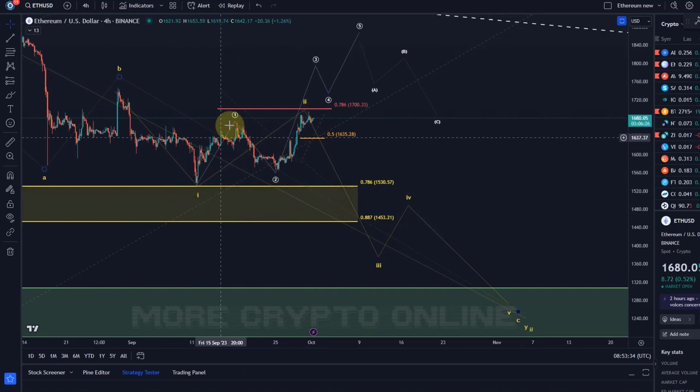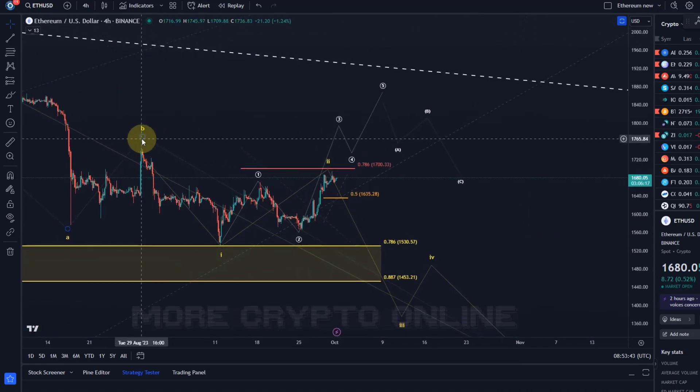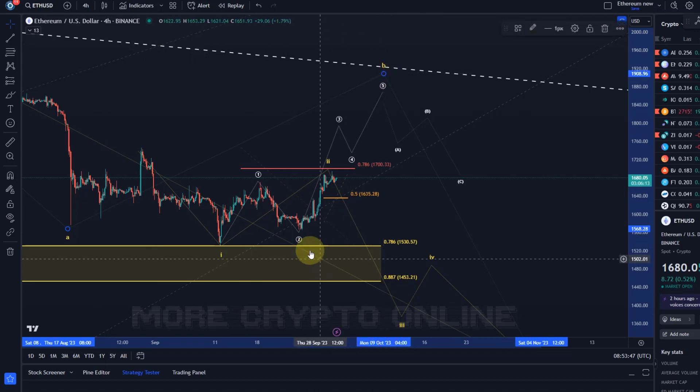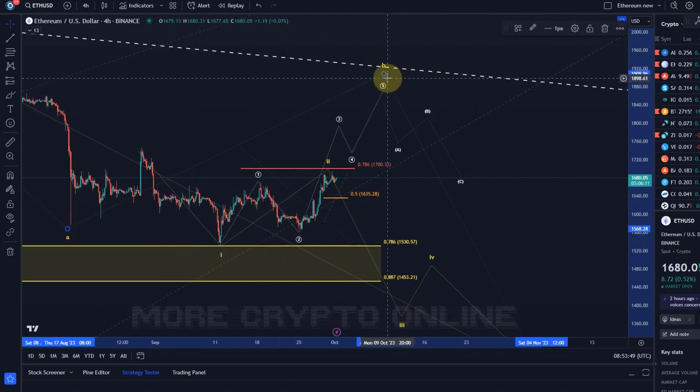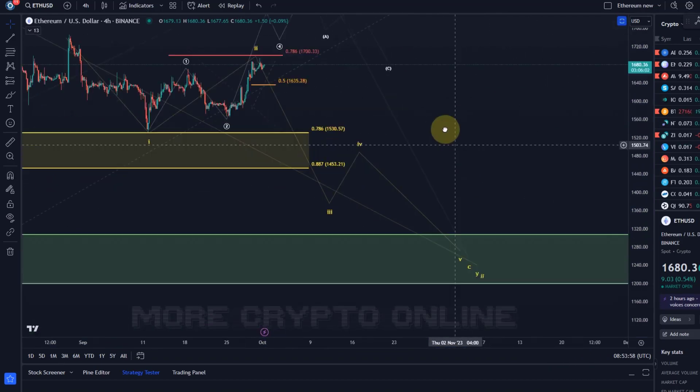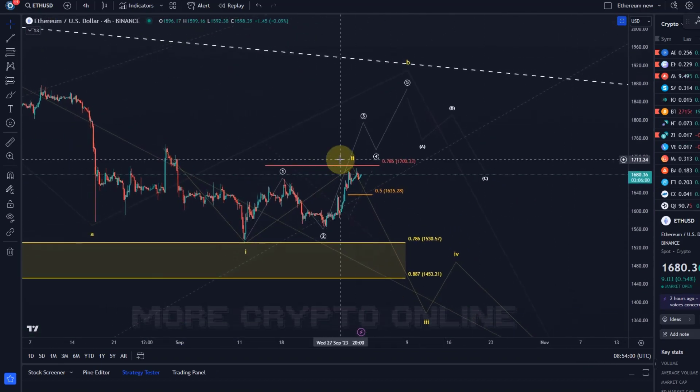You would have difficulties counting that as a 5 up — that doesn't really work. I'm still sort of in favor of the yellow wave count, but as I said before, it could easily be that this B wave just resets higher. That wouldn't make any difference in the short term — it would just send it higher to around maybe $1,900, but it could still break down afterwards in a C wave later, which however has become less likely in the last few days because ETH is really pushing against the ceiling.